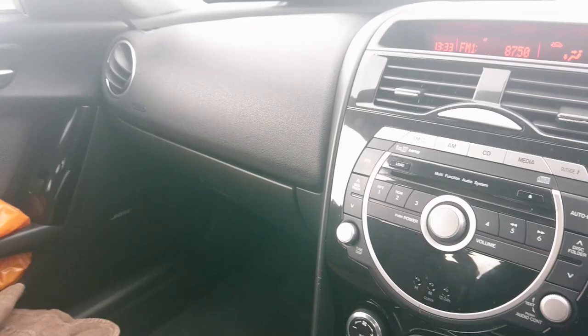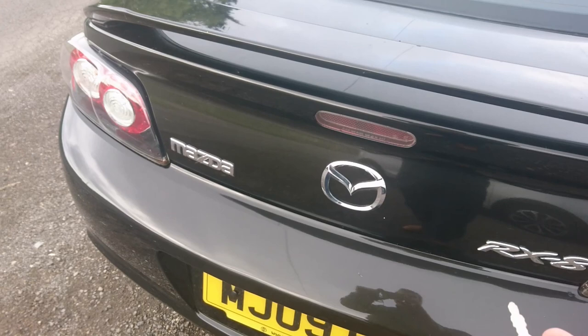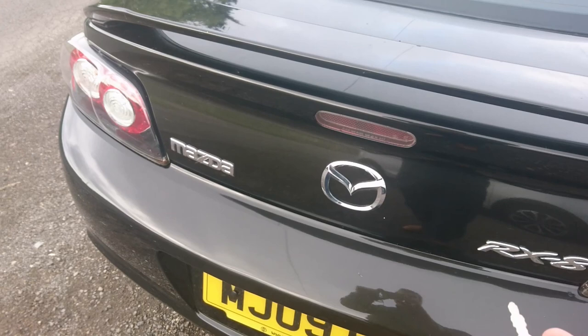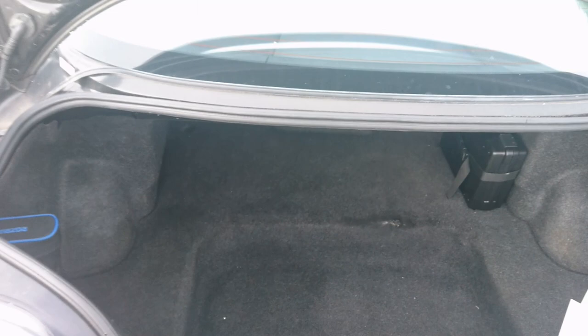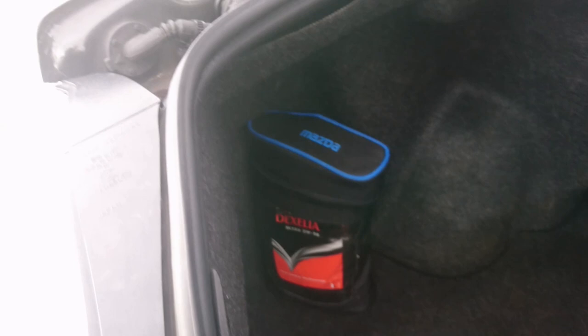The boot is about 280 litres - about the same as a Vauxhall Corsa of the time. There's a big step down and the shape is a bit strange, although there is a ski hatch so you could pass things through there. And of course you've got a little Mazda cover for the oil, which you will be needing because the rotary engines do use a bit more oil than a standard piston one - you need to check that quite frequently.